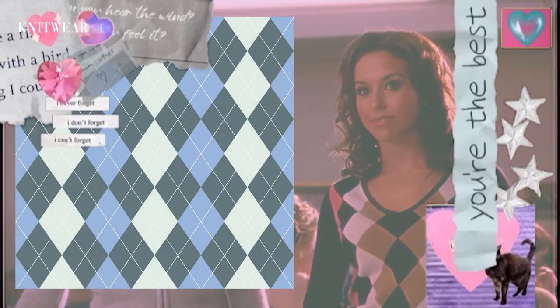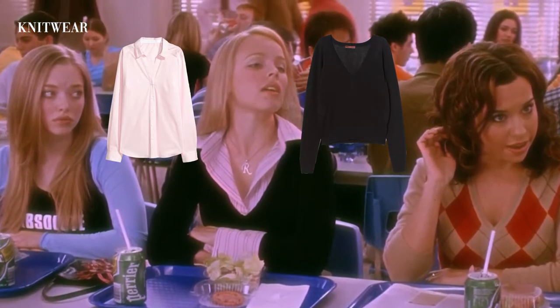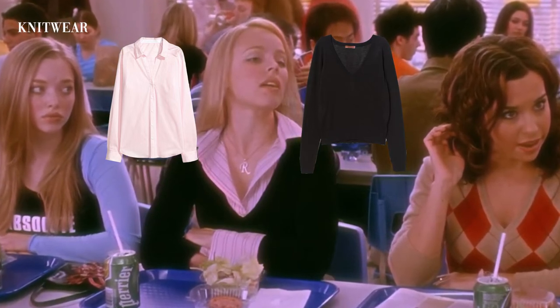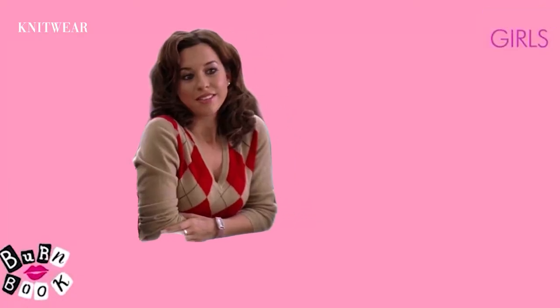A good rule of thumb when identifying patterns: argyles are diamonds and check patterns are squares. In this scene, we have Katie meeting the plastics for the first time. We see Regina George with her vision of the power suit on — the classic v-neck sweater layered with the collar shirt. It's a timeless look that we see again and again in movies.